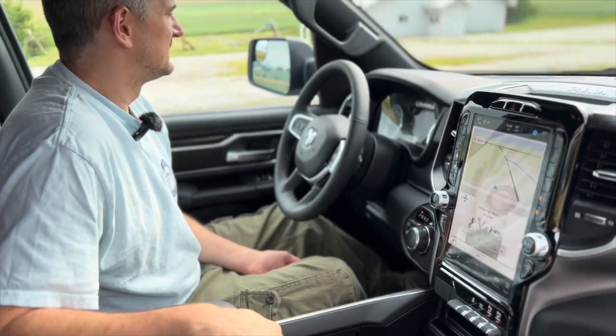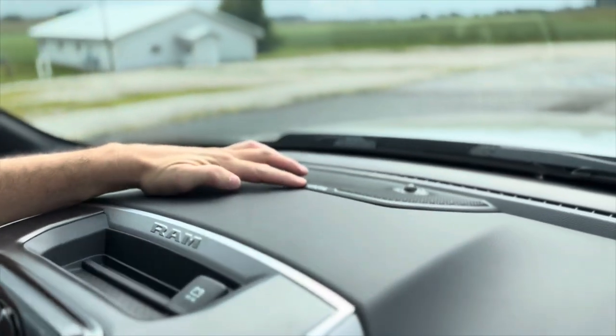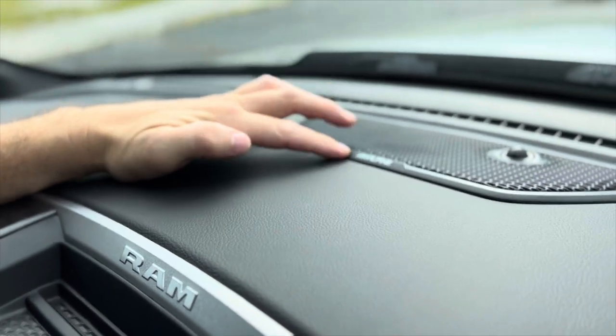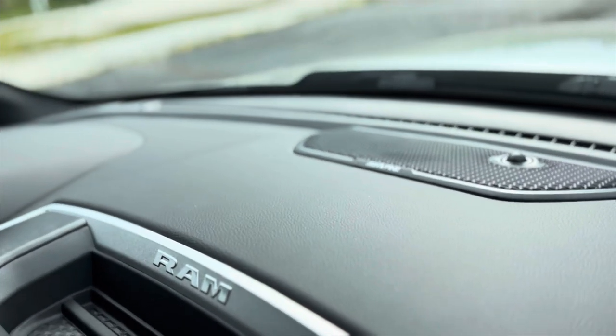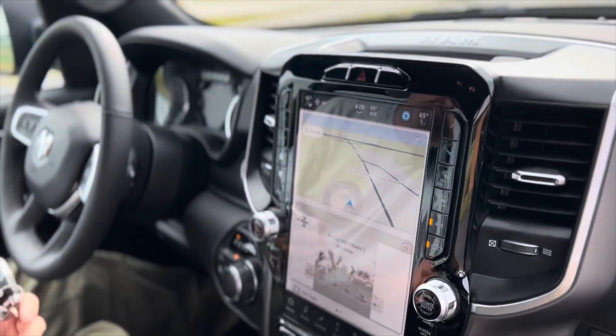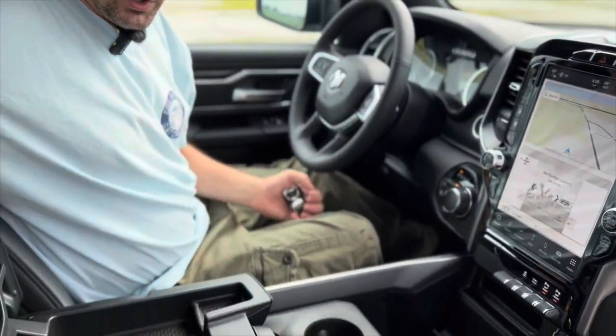This particular truck has the Alpine stereo. Not all RAM trucks have Alpine — some have a lower-level radio. I can tell you the radio sounds really nice, really good quality sound in this truck. You're going to spend a little more money on it, but it's all about what you want.